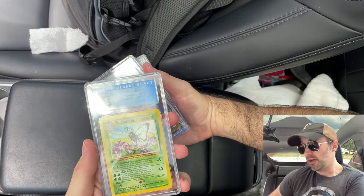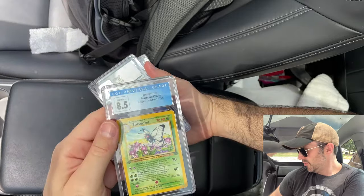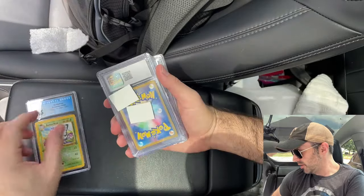So the first one we get is a first edition Jungle Butterfree, 8.5 CTC Mint. That's pretty cool. I'm going to put that one here and move on to the next one.